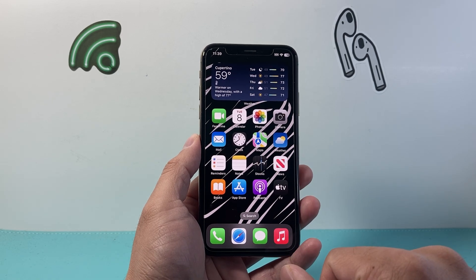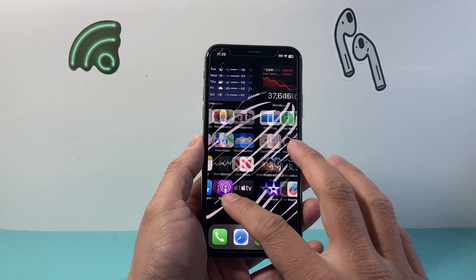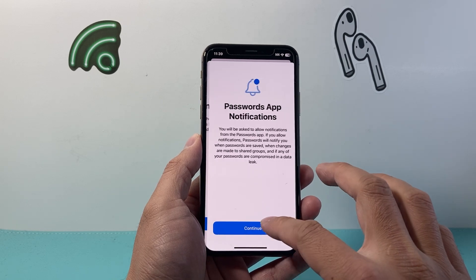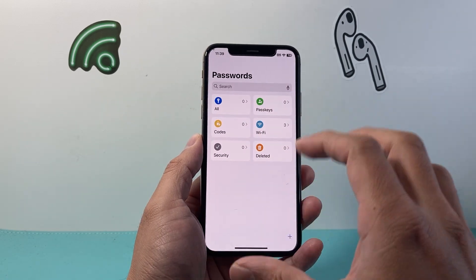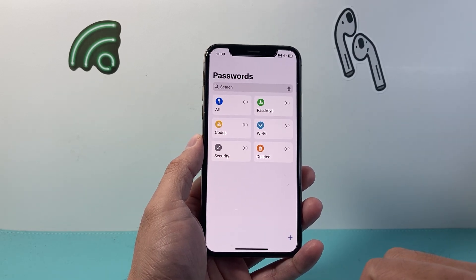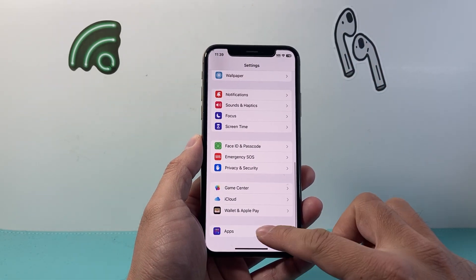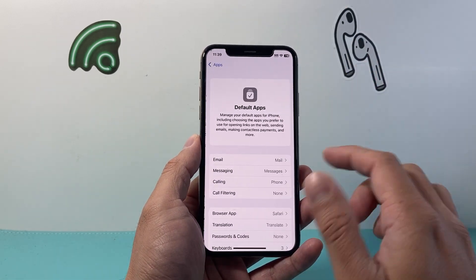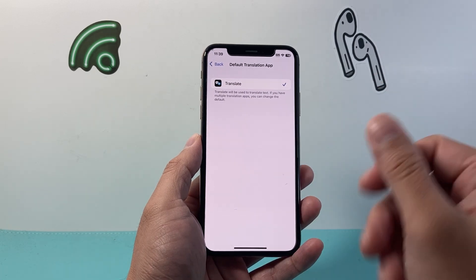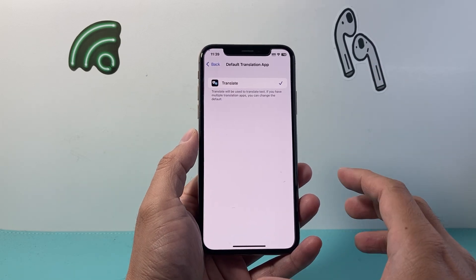For Apple Maps, you can now set a preferred language. If you're using the Passwords app, you now have an option to see a timer for two-factor authentication codes for supported apps. And along with that, you also have the ability to change your default translation app — instead of using Apple's Translate app, you can use a third-party app that you prefer. Those are some of the top features coming with this update.